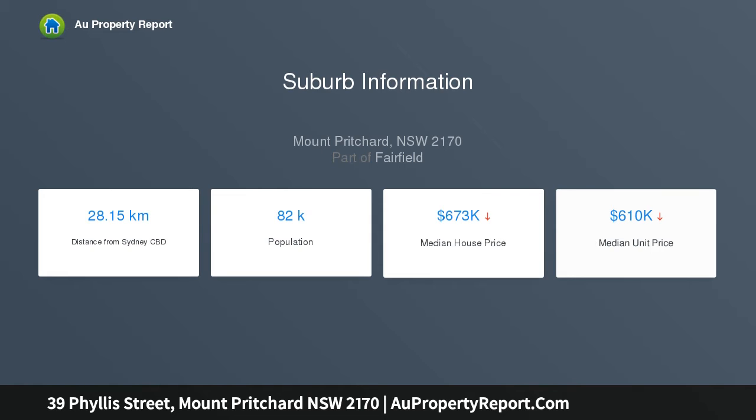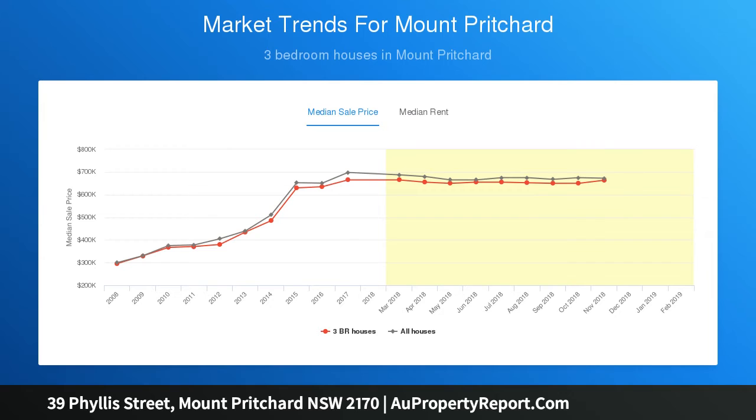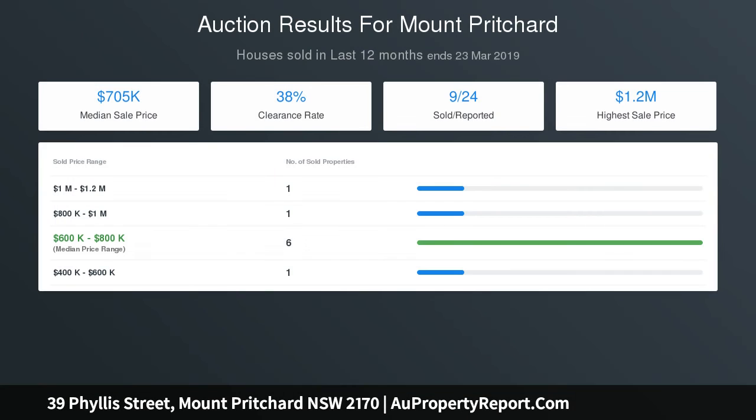Key features include: three bedrooms, a spacious lounge, a remodelled eat-in kitchen, a neat remodelled bathroom, ducted air conditioning, and zoning as R2 low density residential.